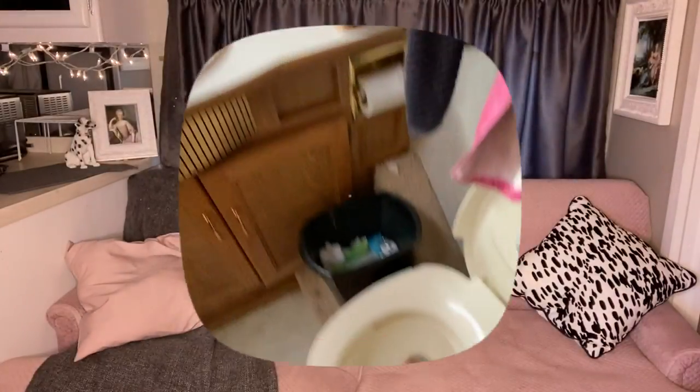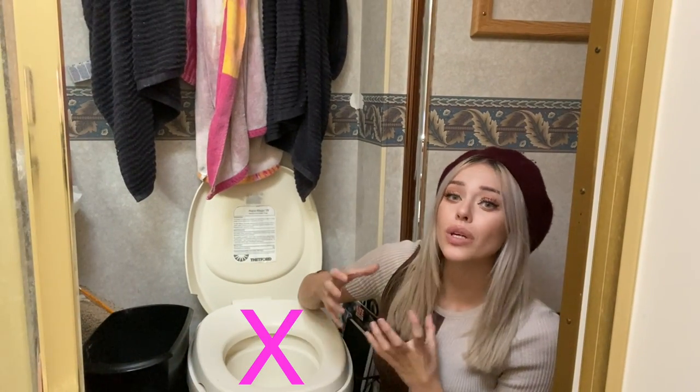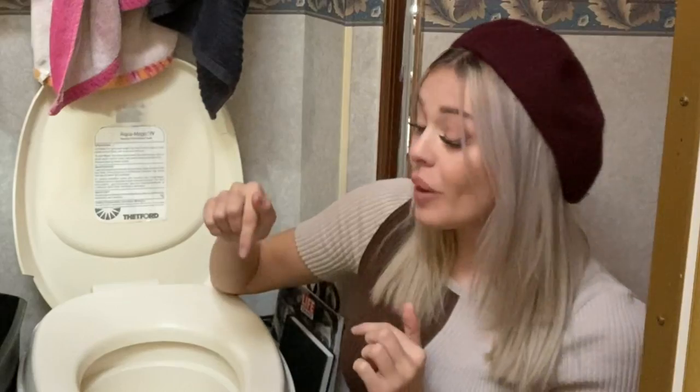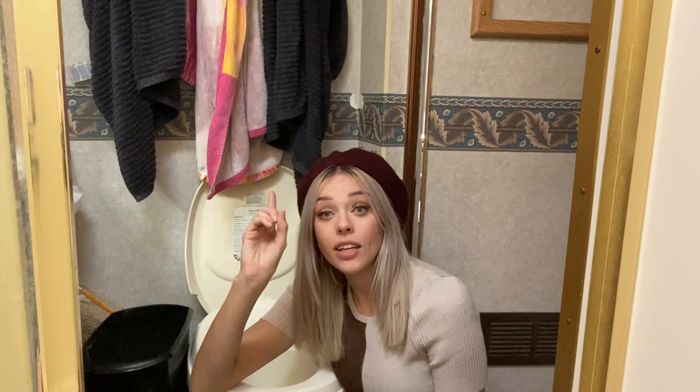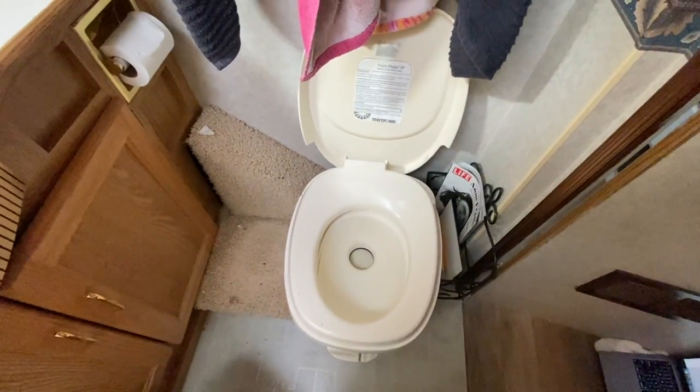How about we start by showing you what the bathroom looks like now? This is the toilet. Now, in case you're unfamiliar with RV living, let me explain that this is not where the drinking water is stored. You actually never want to drink out of a toilet, and there are two specific reasons why: number one, and number two. Surrounding my toilet is this carpet, and I really don't understand what the point of it is, except maybe to keep you on your toes, encourage you to aim better, knowing that if you pee into carpet, the stench will last a lot longer than if you pee onto tiles.